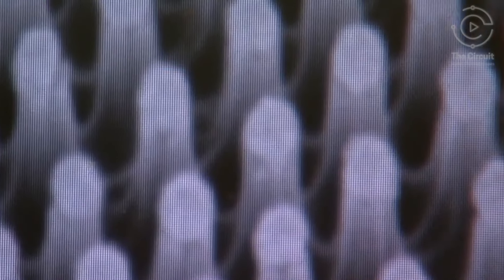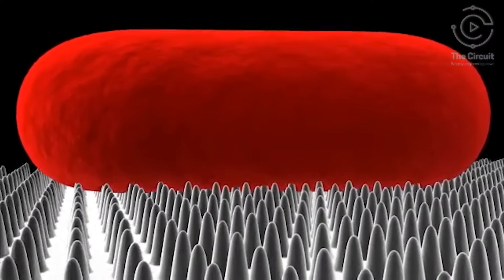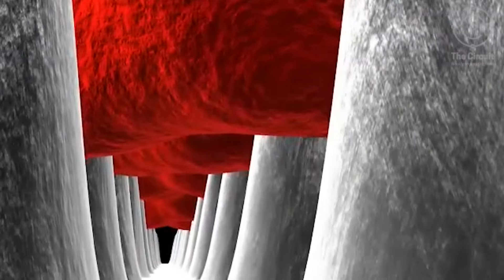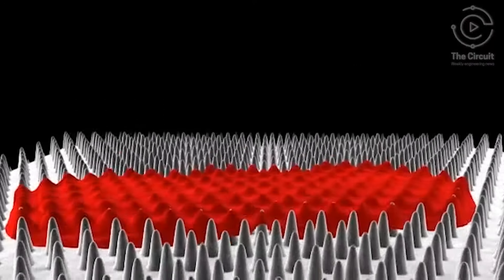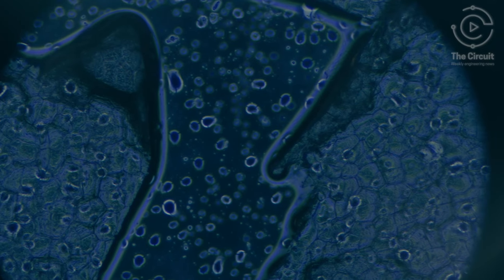Tiny spikes called nanopillars — a thousandth of the diameter of a human hair — can essentially impale bacterial cells with lethal results, and their first victim was E. coli bacteria. Every year, more than 700,000 people in the U.S. catch infections in hospitals and other healthcare facilities. Despite modern sanitation, tragically, more than 90,000 lives are lost because of these infections, and engineers are doing something about it.